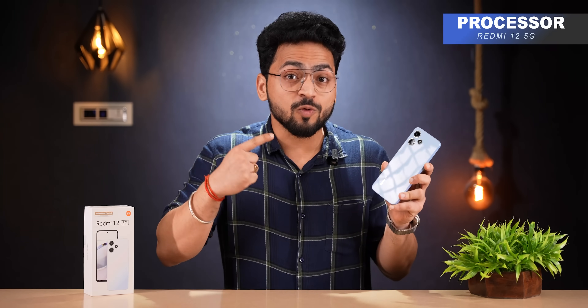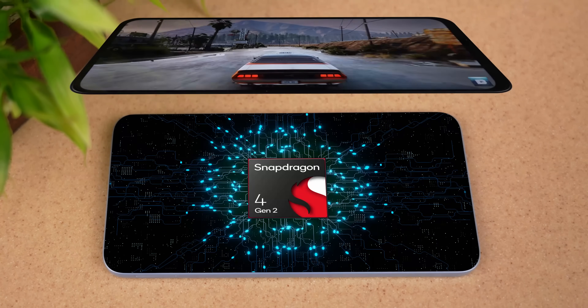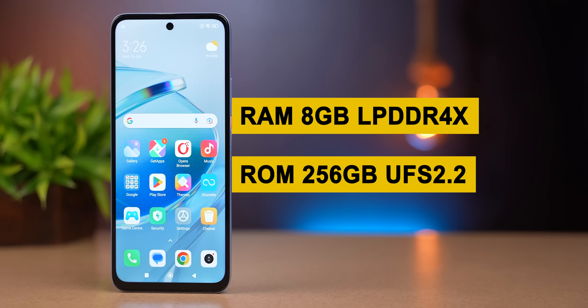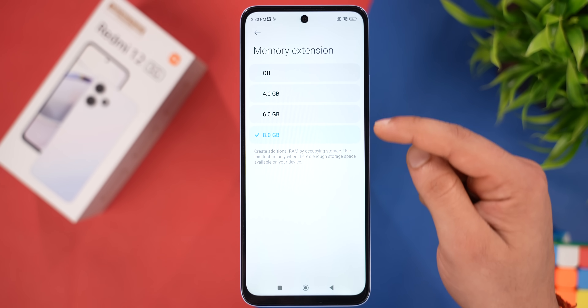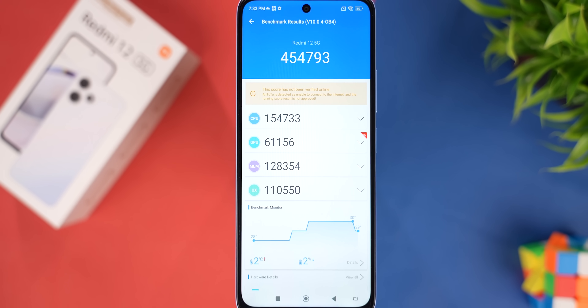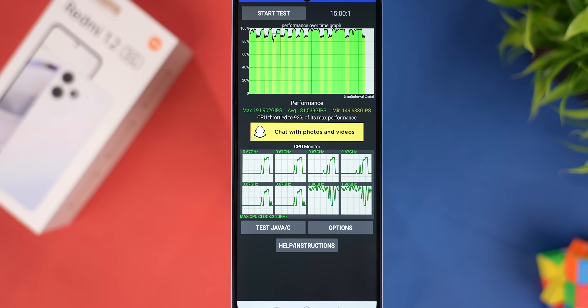The phone runs on the latest Snapdragon 4 Gen 2 processor. Our variant comes with 8GB LPDDR4X RAM and 256GB UFS 2.2 storage, with read/write speeds up to 1Gbps. You can virtually expand the RAM — with the 8GB already there, you can expand to a total of 16GB. In Antutu, we scored 4,54,000, and in CPU throttling it maintained 92% max performance, so there's not much throttling.